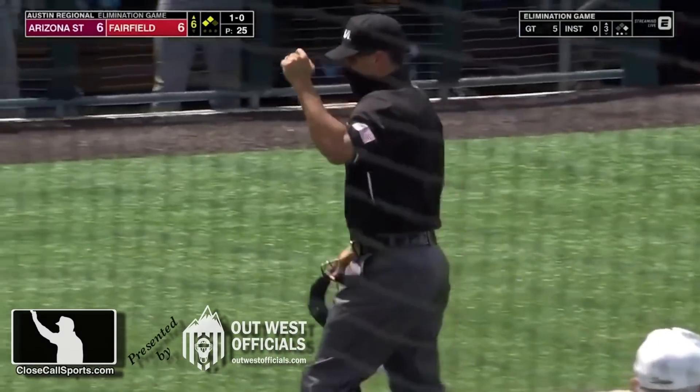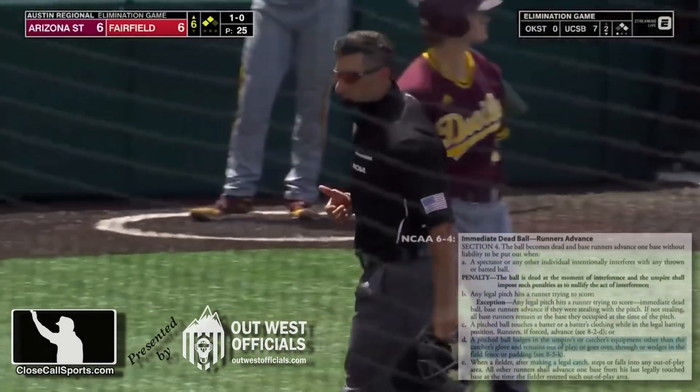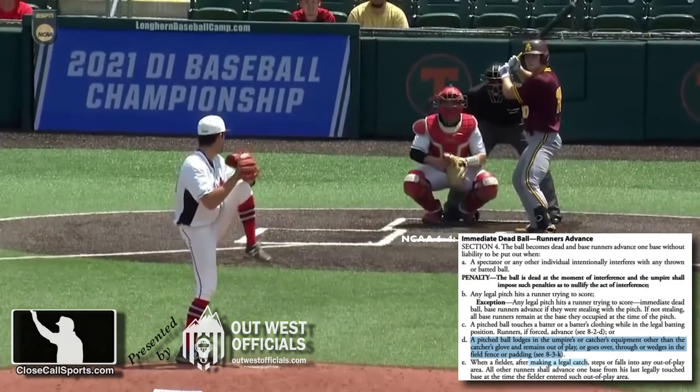You can't give the runners an extra base. I have never seen that before. Fortunately, I have. And yes, the runners do get an extra base.